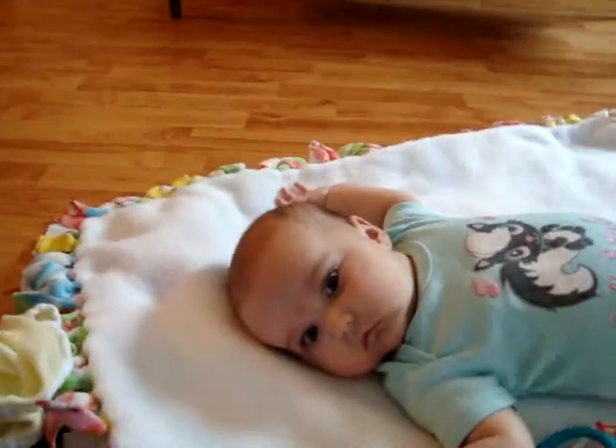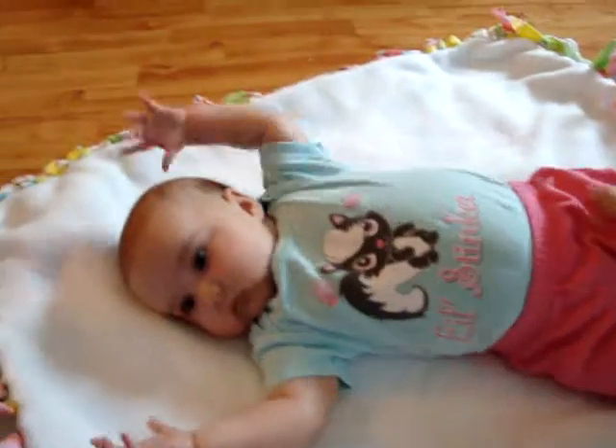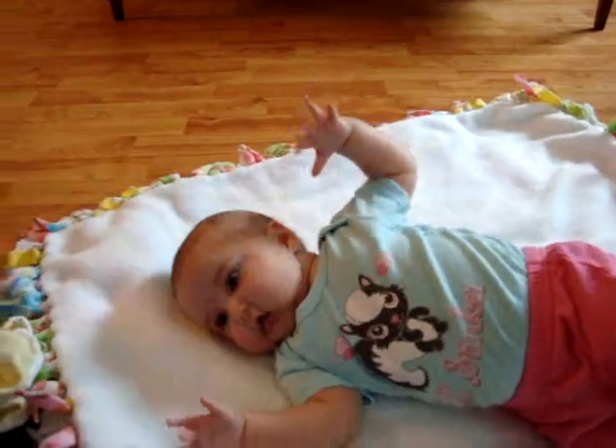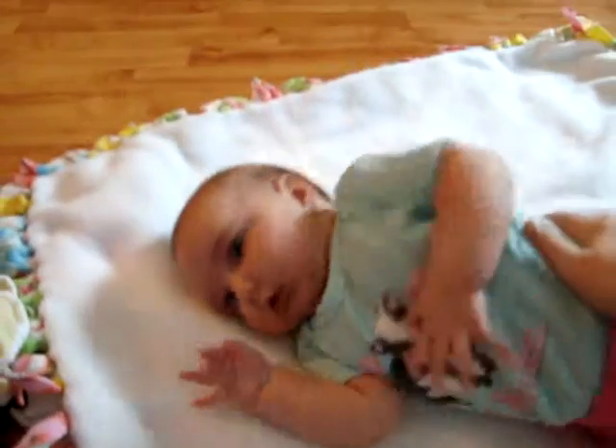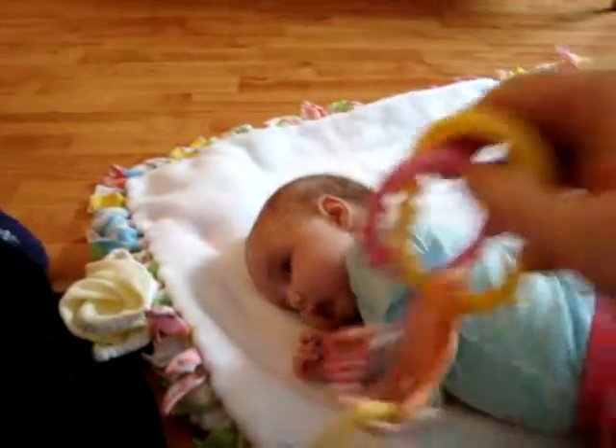He does a lot of cracking. All right, let's show Grandma what you can do. Roll over, but with Mommy's help. Oh, Mommy has to help a little more. Whee! Yay, yay, yay, you're over.